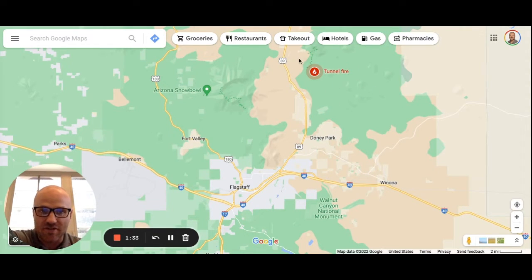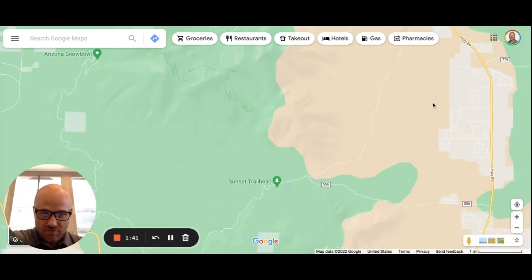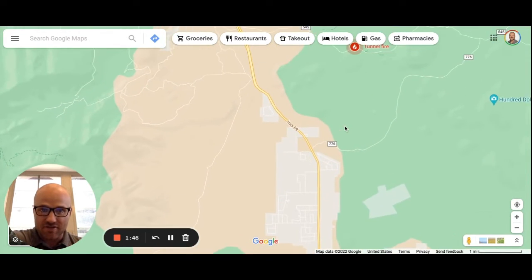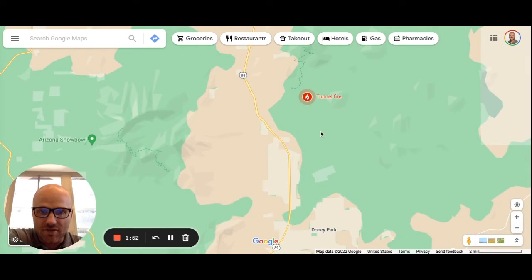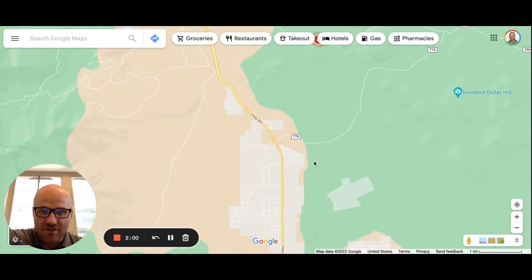As I'm recording this in April, we just recently had the Tunnel Fire that happened right here — it burned about 25 structures in this area. We're going to jump right into it. This is located north/northeast, and this area is kind of the Doney Park region. This is Highway 89, which runs you north to Page, and we've got quite a few subdivisions out here.